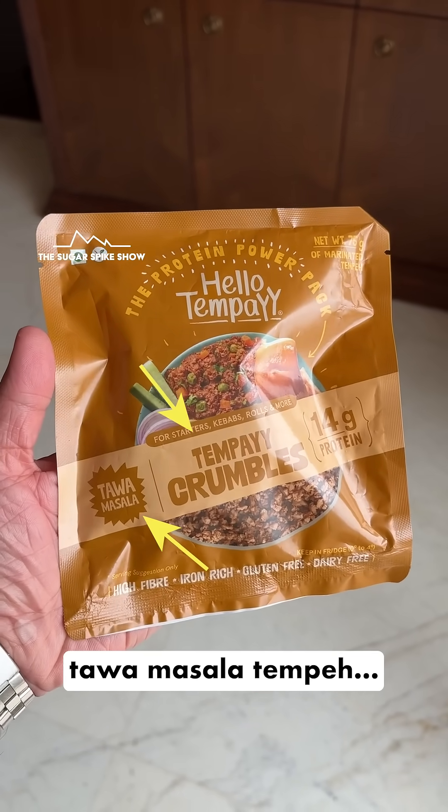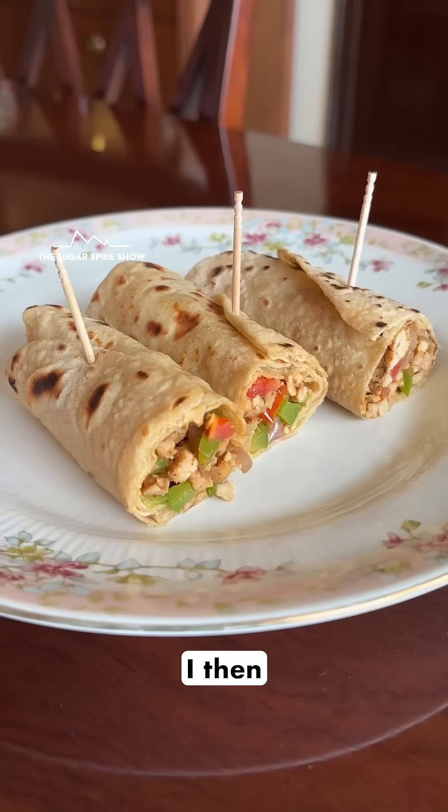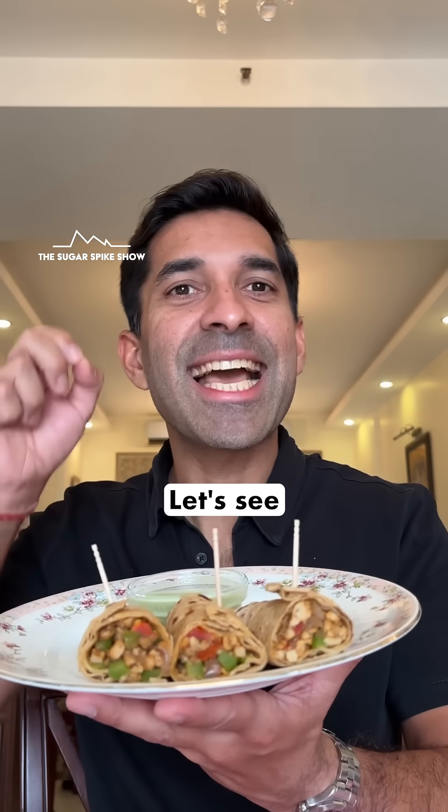I first took the Tawa masala tempeh and quickly sautéed it with onion, capsicum, and tomatoes to create a filling. I then rolled it in homemade chapatis, including mint chutney. This should be around 400 to 450 calories. Let's see what happens.